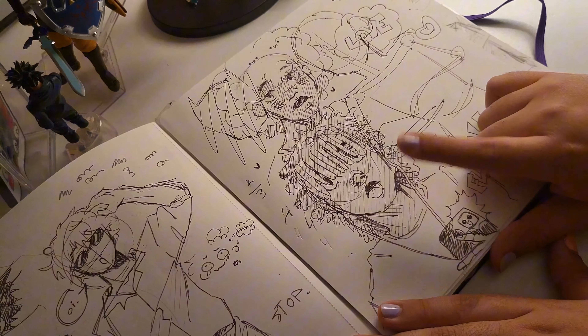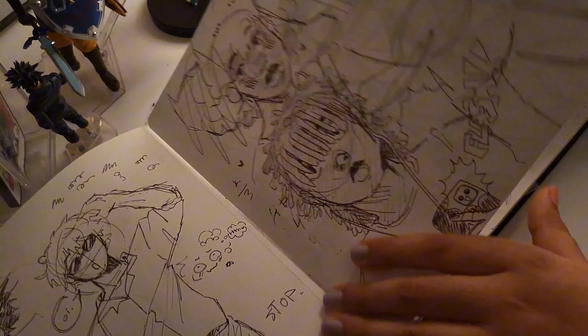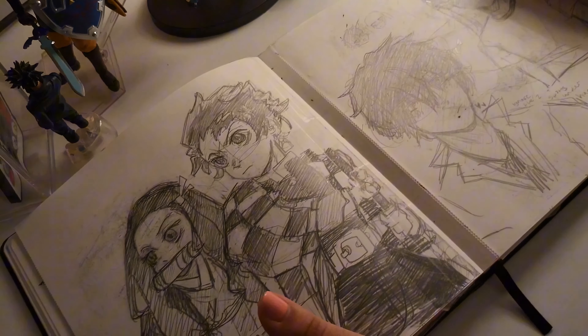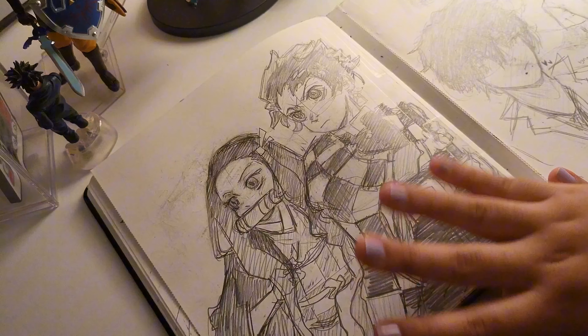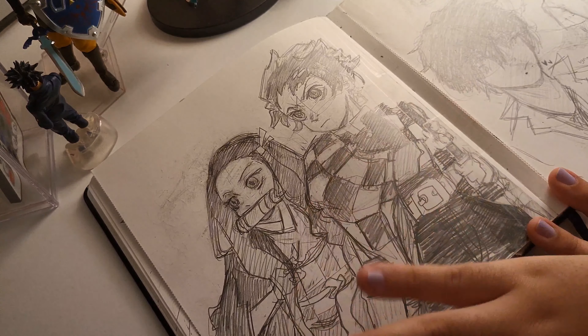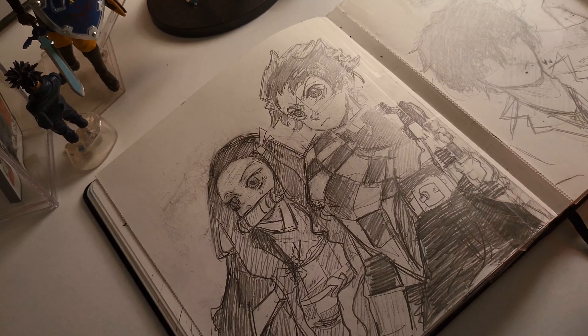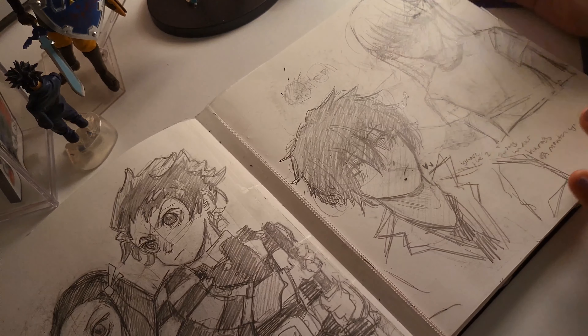My sister said he looks like a cat — he's like taking a picture of himself, it's cool. Pencil sketches — I have a poster in my room with Tanjiro, Nezuko, and some other characters. I don't really like it but it was nice to sketch late at night right before I went to sleep.